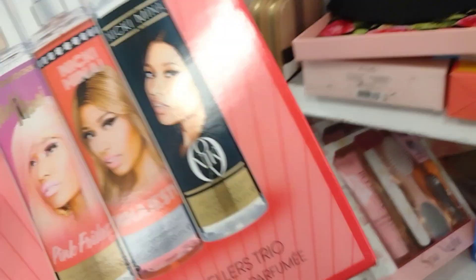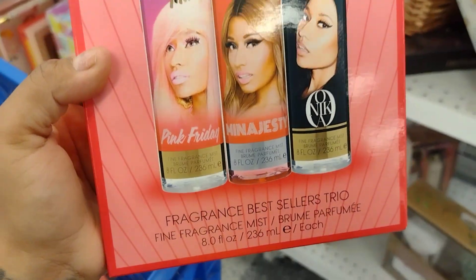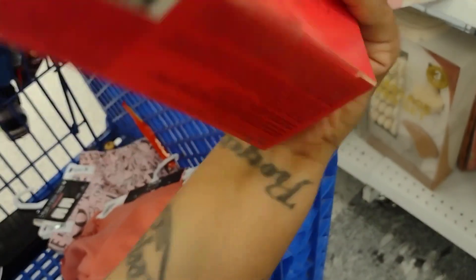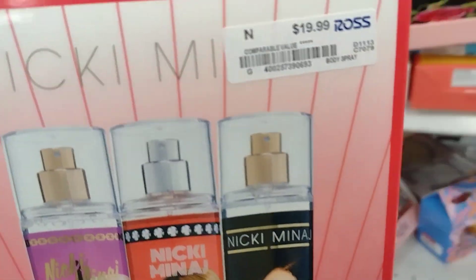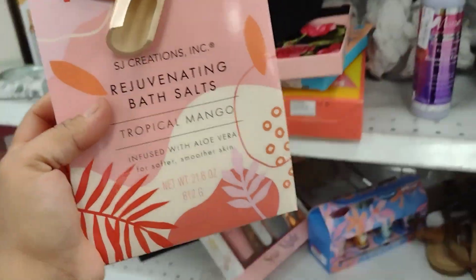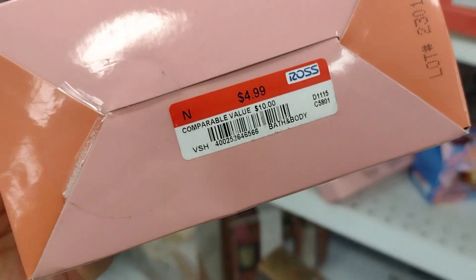They also have this one here: the Nick & Menage Fragrance Bestseller Trios for $19.99. And Tropical Mango Bath Salts for $4.99.